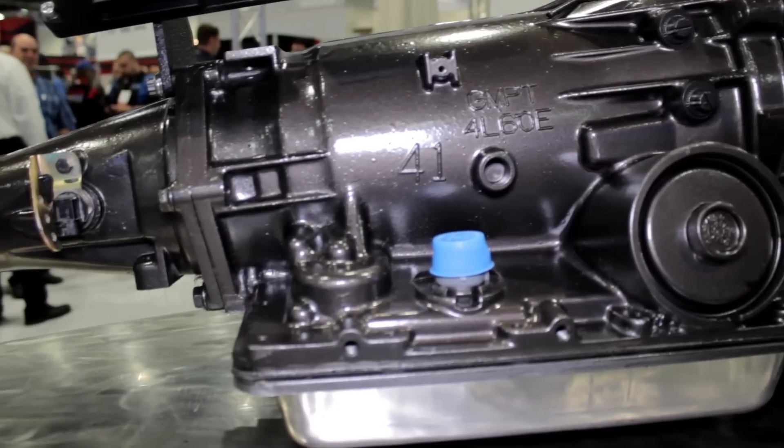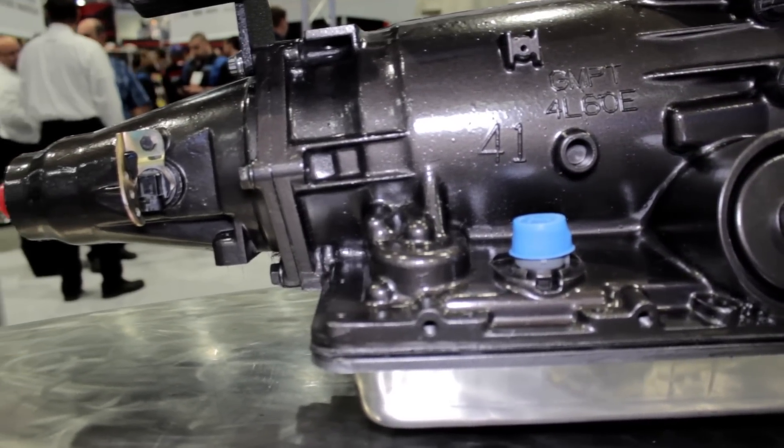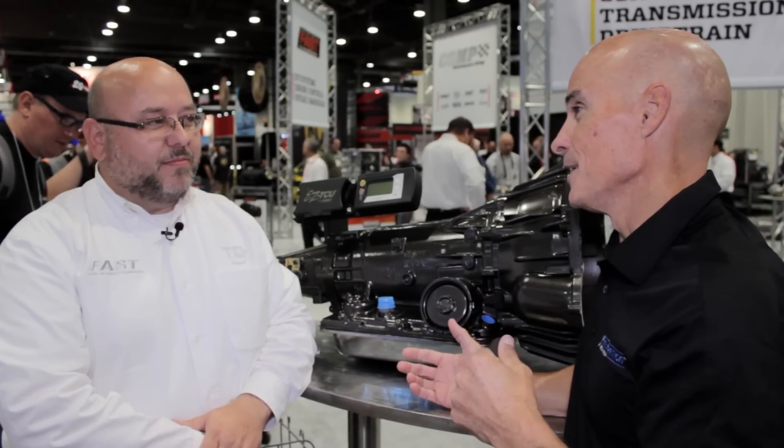A lot of guys in Camaros and even swap guys will have this Trans in their car behind a nice small block or a big block. And if they're out autocrossing, road racing, doing whatever, they'll have manual control on the decel. Absolutely. That's awesome. This is perfect.